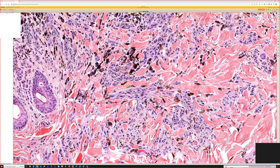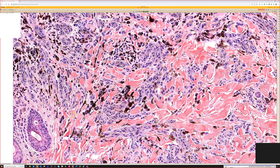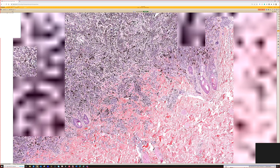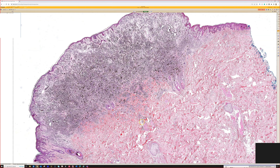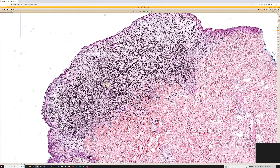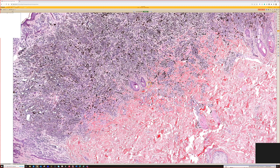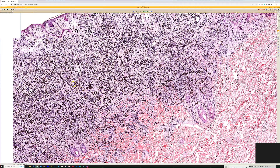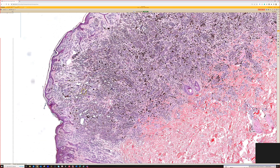I think the cytology in this case is even more classic to me for a deep penetrating nevus. And you can see, even though it's not quite as wedge-shaped as the previous case, if you use your imagination you can kind of see that it points down right here at the erector pili. It is tracking along the nexus — so combined nevus and deep penetrating nevus slash melanocytoma.